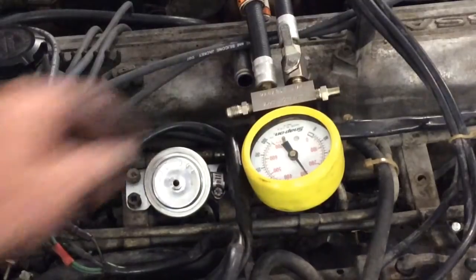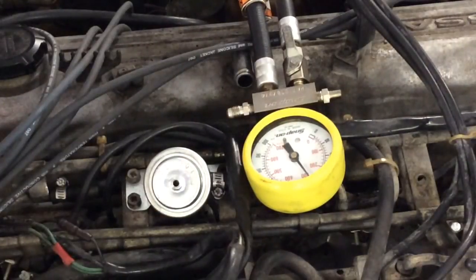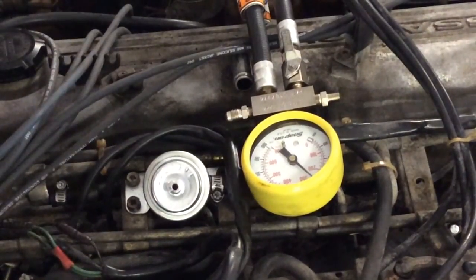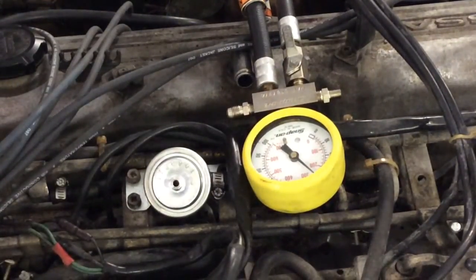You don't want to leave the valve closed too long — this is called deadheading the pump. That high pressure could damage a pulsator in the line, and since the fuel pump cools itself by gasoline flowing through it, blocking flow can overheat the pump. Now, turning the fuel pump off — does the pressure hold? The fuel pressure is holding right around 39 psi. Looks like the fuel pressure regulator was the culprit.